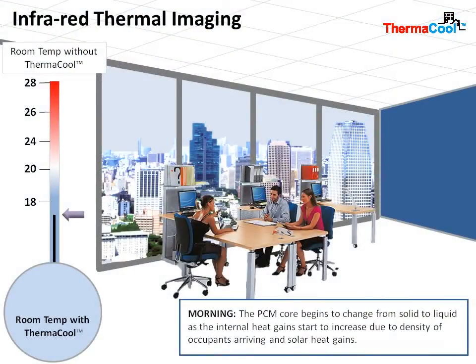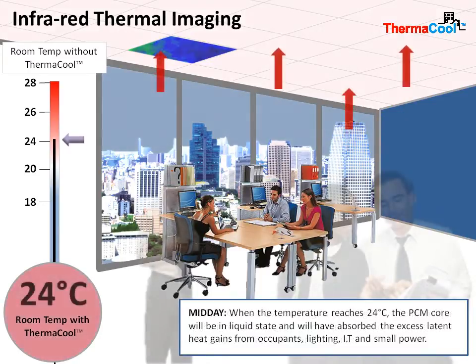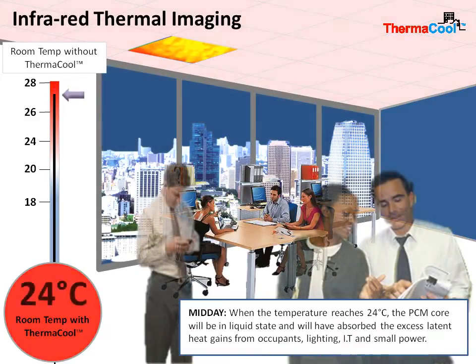As the internal temperature of a commercial building begins to reach 24 degrees centigrade, the phase change material, which starts off in a solid state, begins to melt within the shell and absorbs the excess internal latent heat from within the room throughout the day to maintain a comfortable working environment.